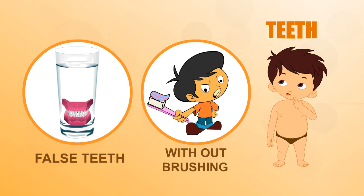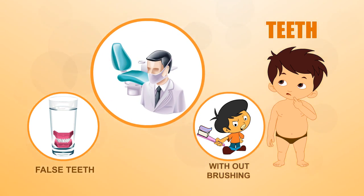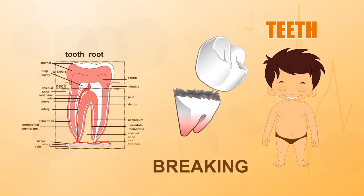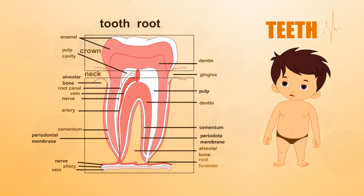False teeth: if you don't take care of your teeth, they will decay and fall out, and then you will need false teeth. Without long roots, your teeth may break or fly out of your mouth when you bite down hard on your food.